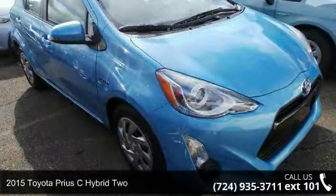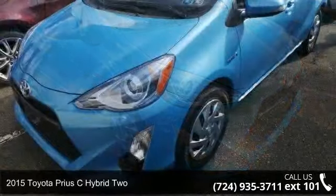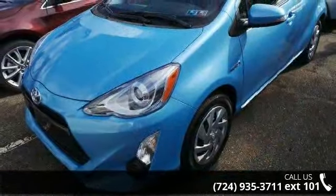Step into the 2015 Toyota Prius C Hybrid 2. If you are looking for an automobile with great features, look no further.